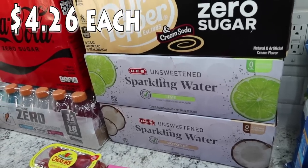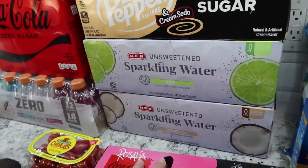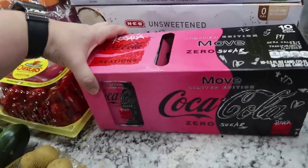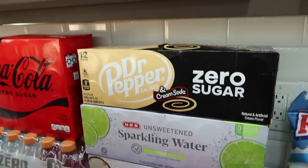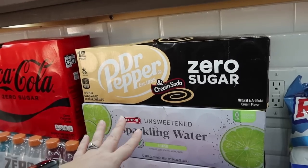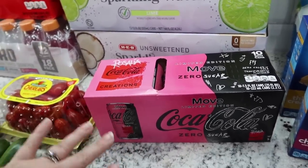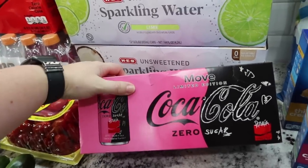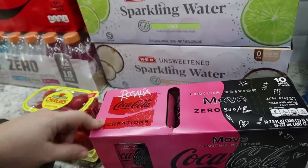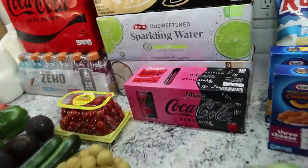I'm really low on sparkling water, so I went ahead and got two different kinds — stuck with the H-E-B brand. I got the lime unsweetened sparkling water and the coconut unsweetened sparkling water. And then I saw a little ad for a new Coke. It took me forever to find it, and I only found them in the minis — these are the little mini cans. This is the limited edition Move Zero Sugar by Coca-Cola Creations. I don't know what it's supposed to taste like, I just knew it was going to be in a pink box. So I went ahead and picked this up — we'll give it a try. Let me know if you've found it and liked it.